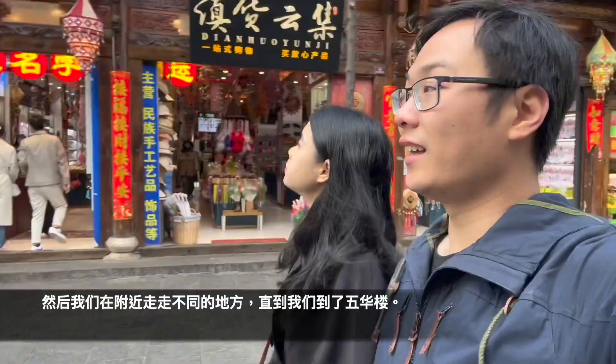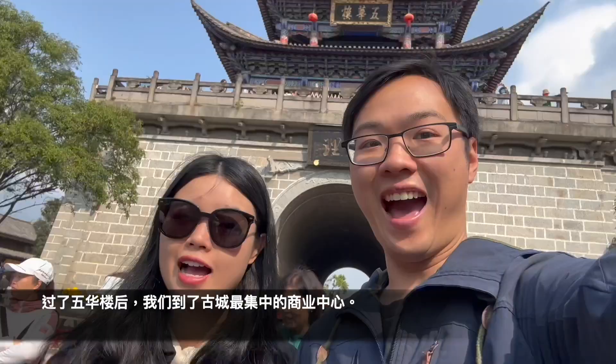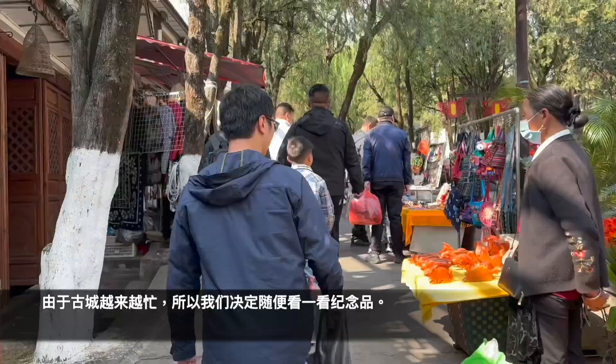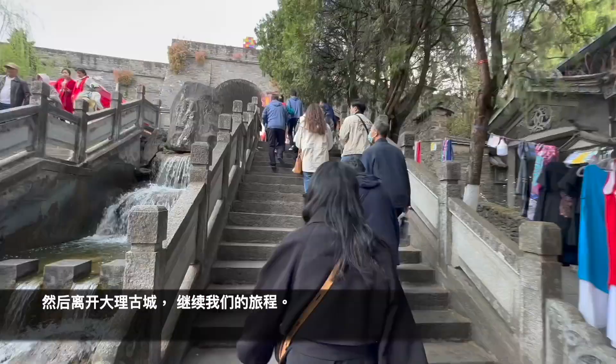We keep wandering around and check out more places until we are now at the Hoo-Ha building. Once we've gone past the building, we're back at the most centralized commercial hub where you can see a lot of tourists. Since it's getting busier and busier, it's time for us to do a quick shop around and then head out of the Dali Old Town.